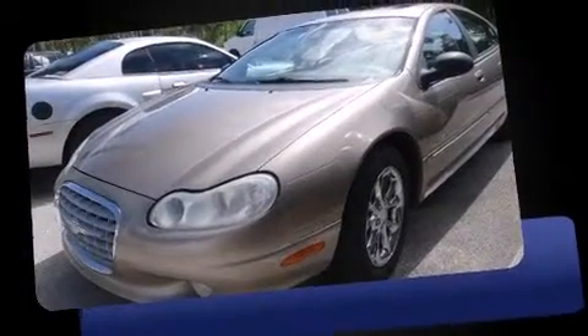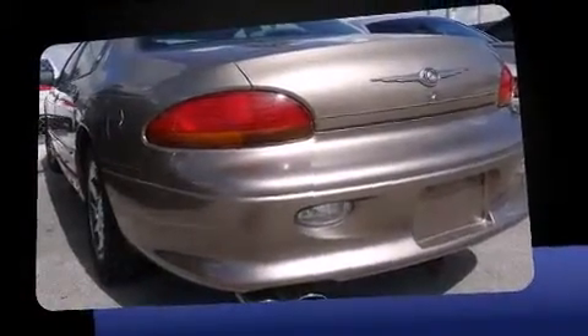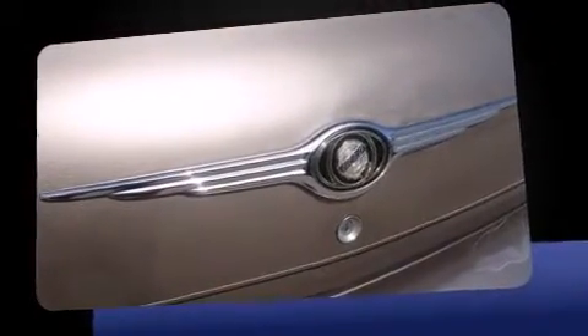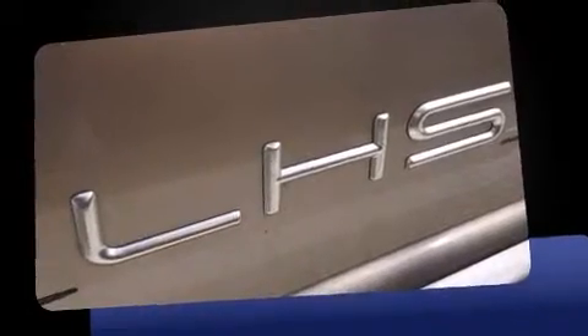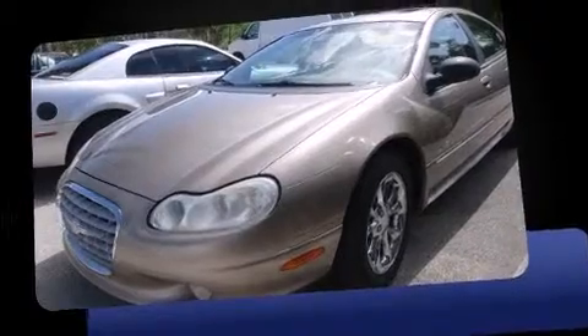The 1999 Chrysler LHS — this four-door, five-passenger sedan provides exceptional value. Under the hood you'll find a six-cylinder engine with more than 250 horsepower, providing a smooth and predictable driving experience.